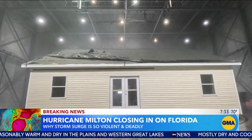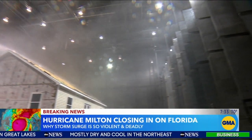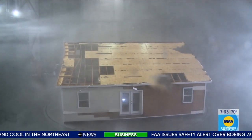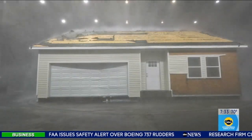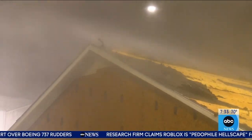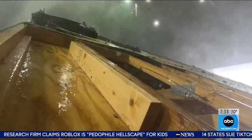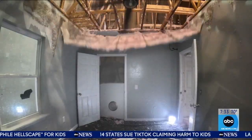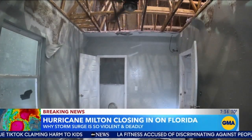Another critical reason you might want to leave? The wind. Just this summer, the Insurance Institute for Business and Home Safety showed GMA its hurricane simulator and what it can do to a home when it's dialed up to a Cat 3 — 125 mile-per-hour winds. Chunks of the roof ripped off, the ceiling collapsing, exposing the home and anyone inside to the full wrath of the storm.